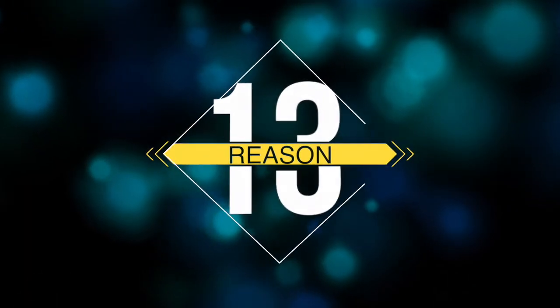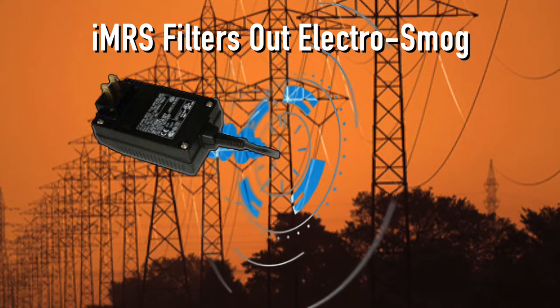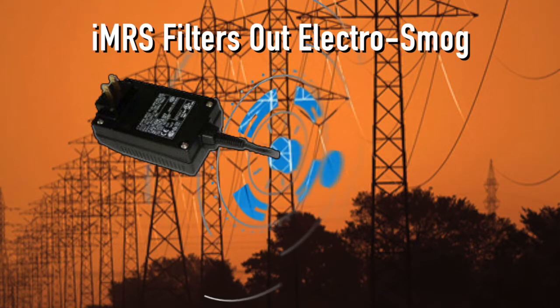Reason number thirteen is that the IMRS has a plug that filters out electrosmog — that 60 hertz AC signal at the wall. So you get a clean DC signal going into the unit, which is then modulated into all the earth frequencies. Some units on the market don't do that.